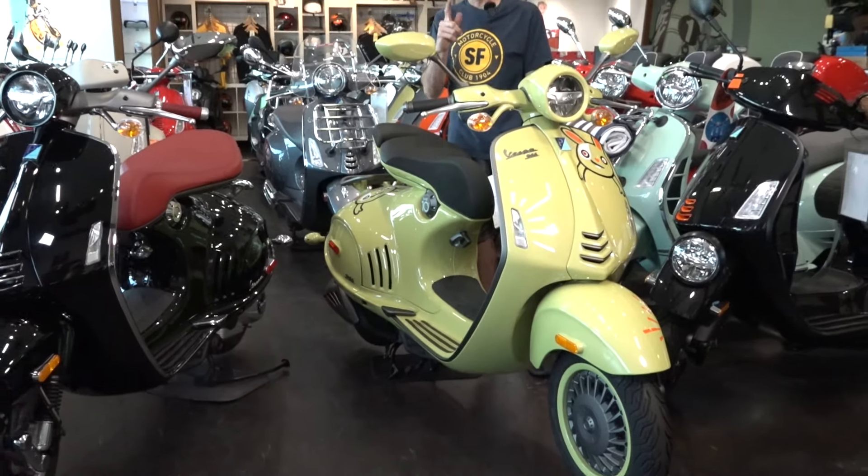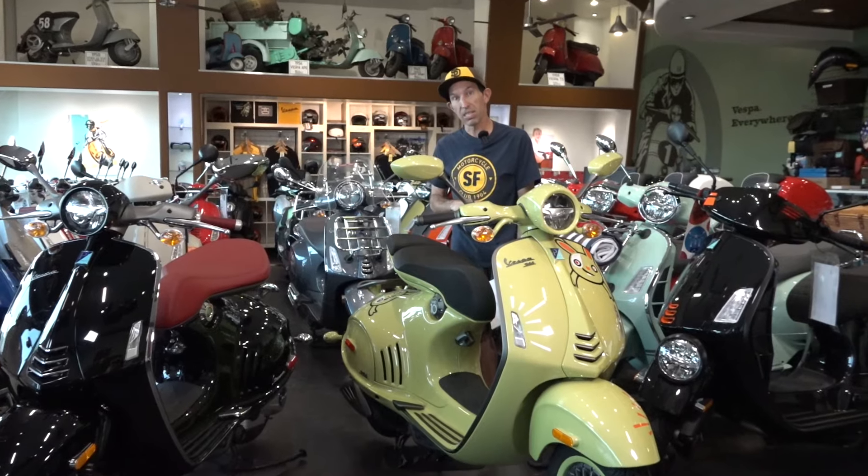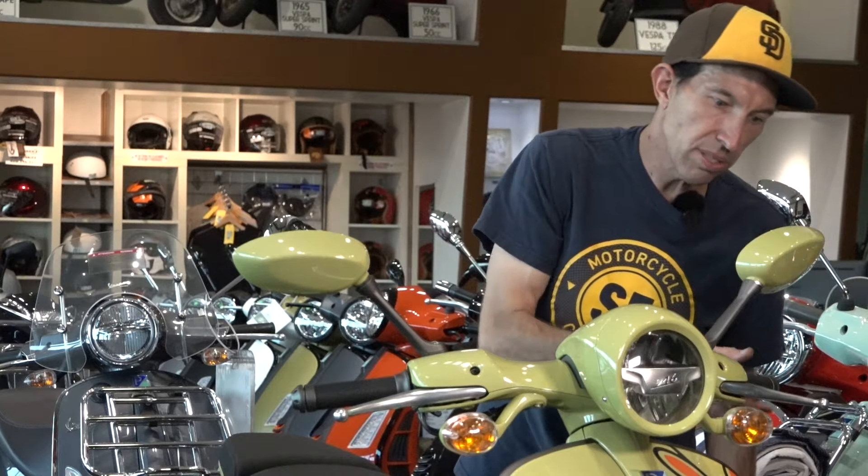I think the most popular market for the 946 is the Asian market — that's just my assumption. They're catering to that market, so the 2024 model is the Year of the Dragon on the Chinese zodiac calendar. You can buy it in North America for $12,500.